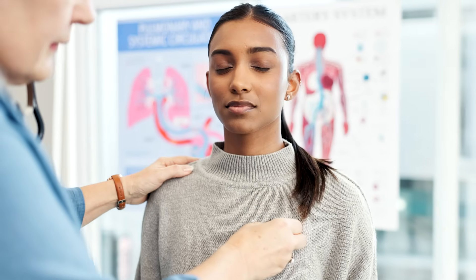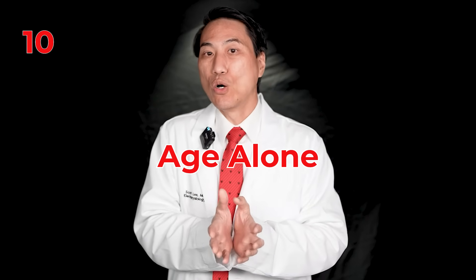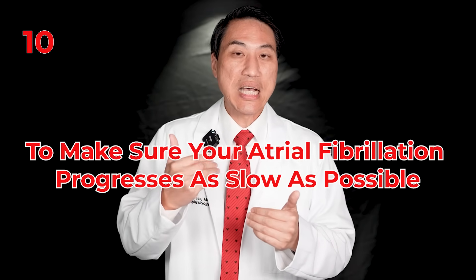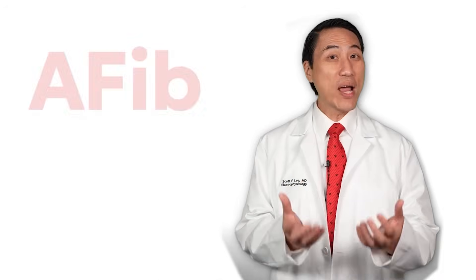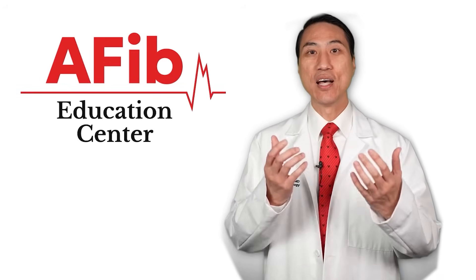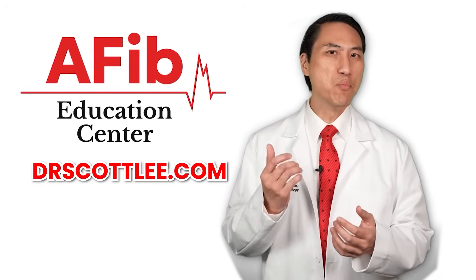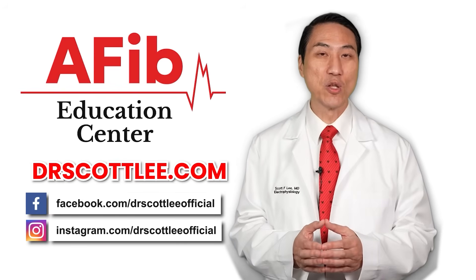So these are the 10 things people can do to not trigger their atrial fibrillation awake and not progress it. Remember, age alone can cause your atrial fibrillation to grow and progress to the next stages — you can't do anything about getting older — but there are things you can do to make sure your atrial fibrillation progresses as slow as possible. For everything atrial fibrillation related, please visit my website drscottlee.com, where you'll find more resources, and follow me on social media.